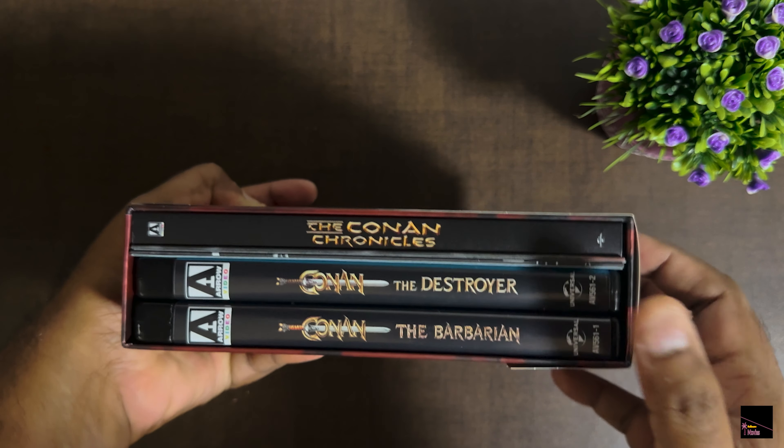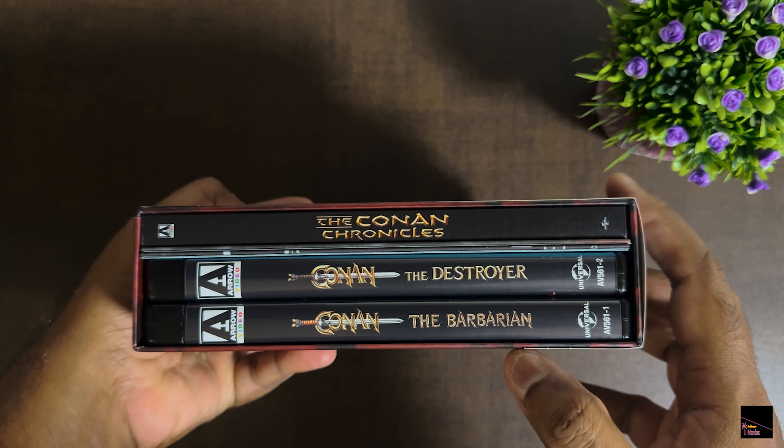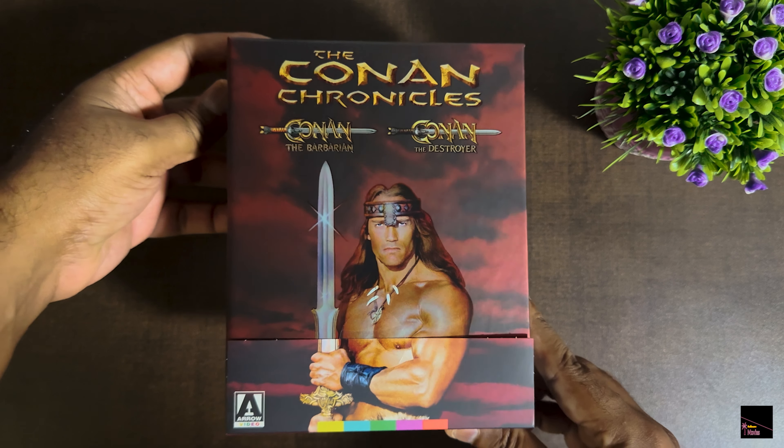However, the main films are the real deal, which is in stunning 4K quality. So now we've got both Conan the Barbarian and the Destroyer snugly packed together with a booklet and posters — everything neatly bundled up for you to explore.